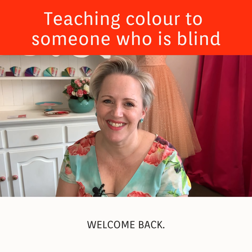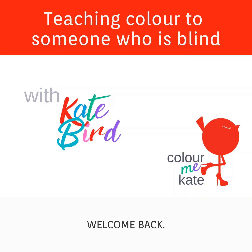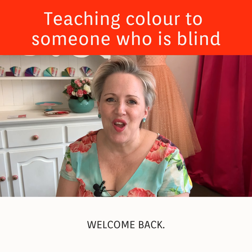I'm Kate from Colour Me Kate. Welcome back.